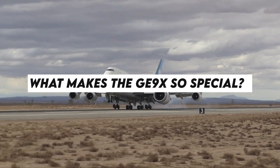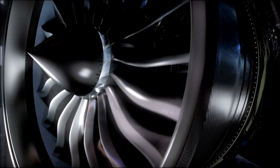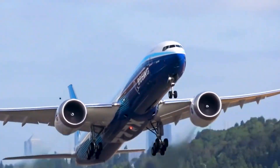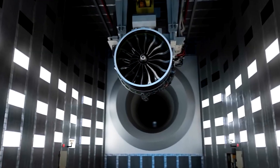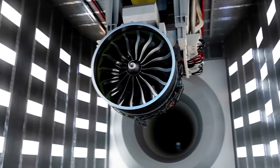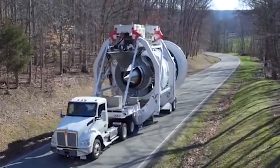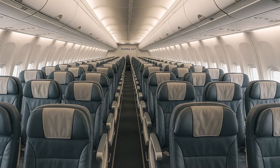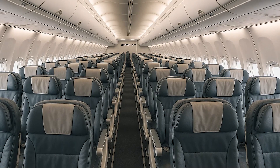What makes the GE9X so special? The GE9X is the largest, most powerful and most efficient jet engine ever built for a commercial airplane. It's specifically designed for the Boeing 777X, a monster capable of carrying up to 426 passengers. It's about 3.4 meters in diameter — bigger than a full Boeing 737 cabin.